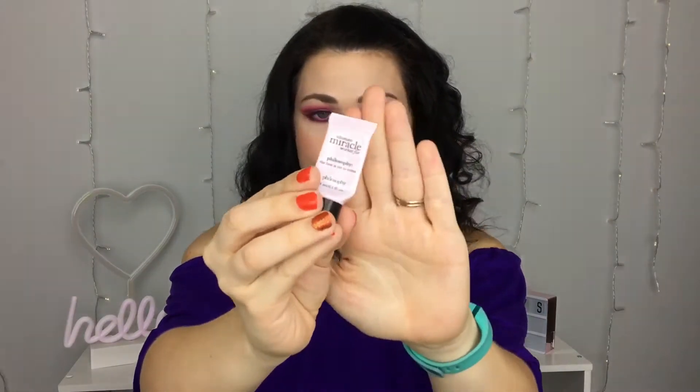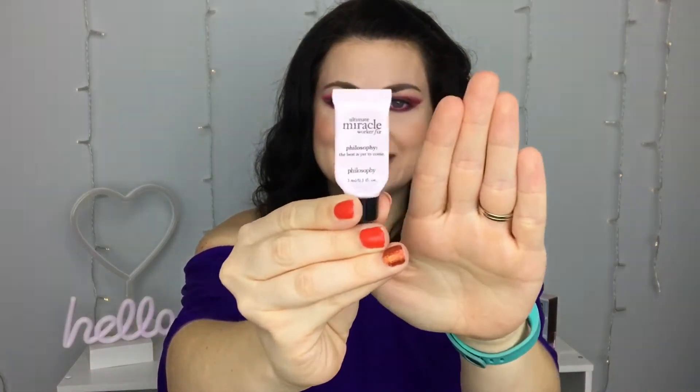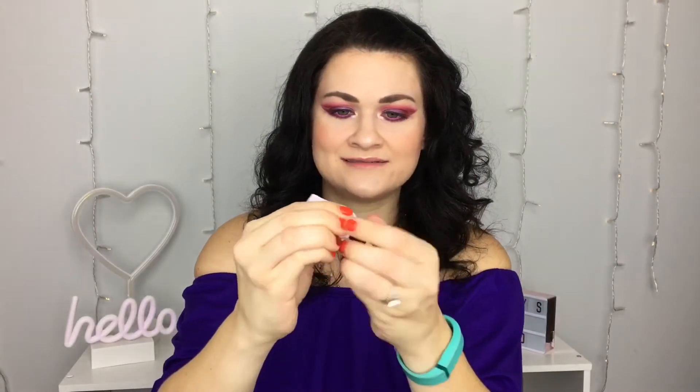Now let's talk eye creams. This is the Philosophy Ultimate Miracle Worker Fix eye cream — a tiny little sample, but I got everything out of it. I was using this at nighttime after I finished the Clinique one and it was all right — a lot more hydrating, but I still think I've used better. So while it was a nice enough sample, I wouldn't rebuy it.